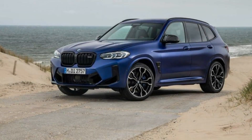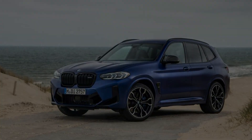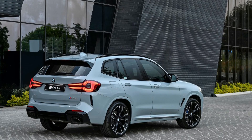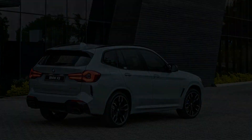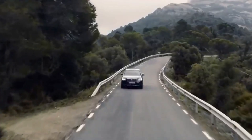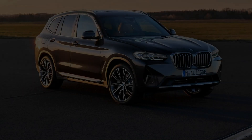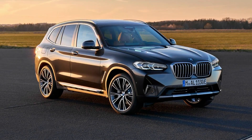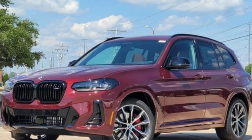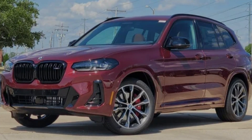The X3 is BMW's best-selling vehicle, hot off a mid-cycle refresh for the 2022 model year. The venerable small luxury SUV is plenty sporty and fun to drive, offering reasonable storage and fuel economy as a five-seater, two-row vehicle. The X3 sits between the compact X1 and the larger X5, which offers optional three-row seating. 2022 brought changes including updated styling, a streamlined trim lineup, and an upgraded user interface. The 2023 X3 carries forward relatively unchanged.